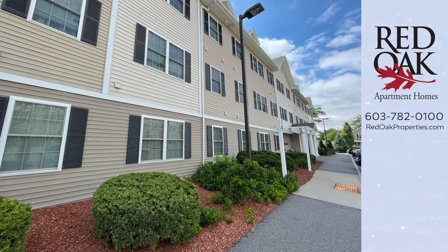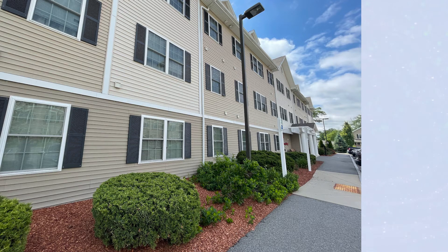If you'd like more information, you can call or text our office at 603-782-0100, or check out all our availability online at redoakproperties.com. Click the logo to subscribe to our YouTube channel and get all our latest videos, or click the playlist for more videos from this property.